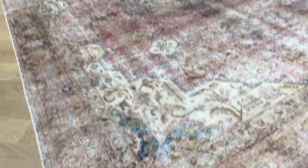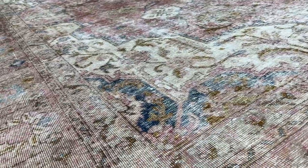Feel that look — see the colors like this. These are all the natural colors of the carpet, just faded out over time.